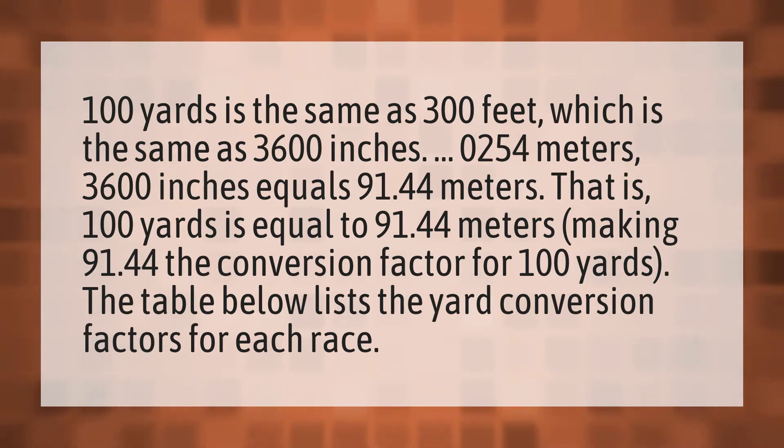3600 inches equals 91.44 meters. That is, 100 yards is equal to 91.44 meters, making 91.44 the conversion factor for 100 yards.